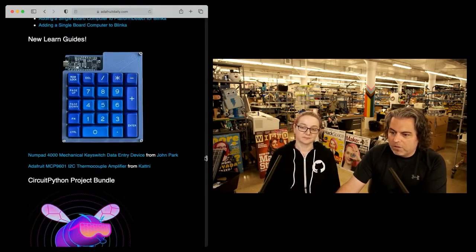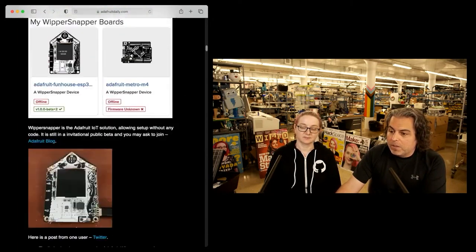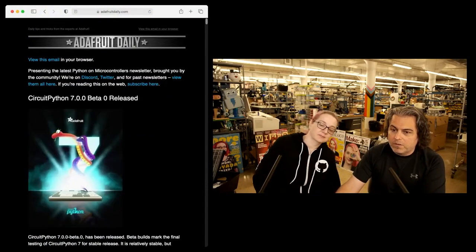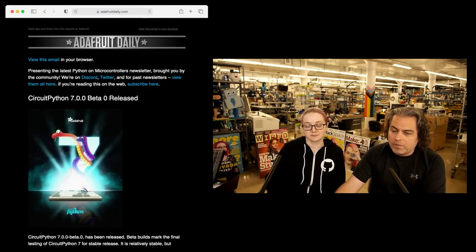Here's the Numpad 4000 mechanical key switch data entry device — that was by John Park. But the topic of the week, and I think this is maybe some of the biggest news: there is no such thing as independent press in electronics anymore, so no one's really going to write about stuff because everyone's owned by someone else. So we try to cover the things that we think are interesting.